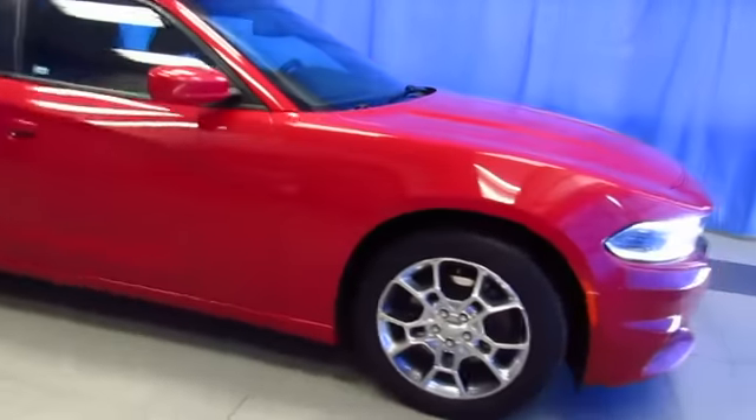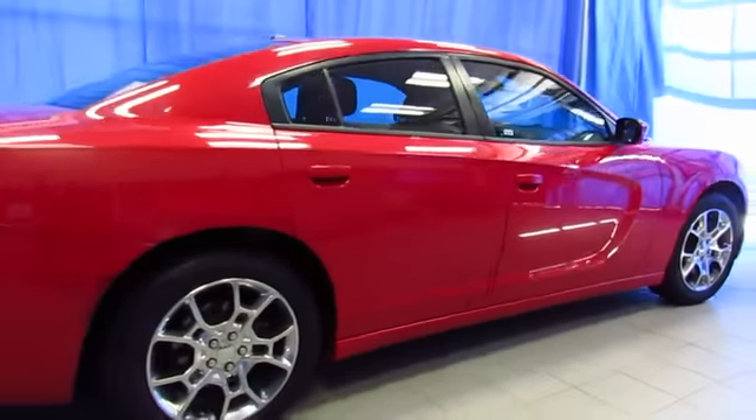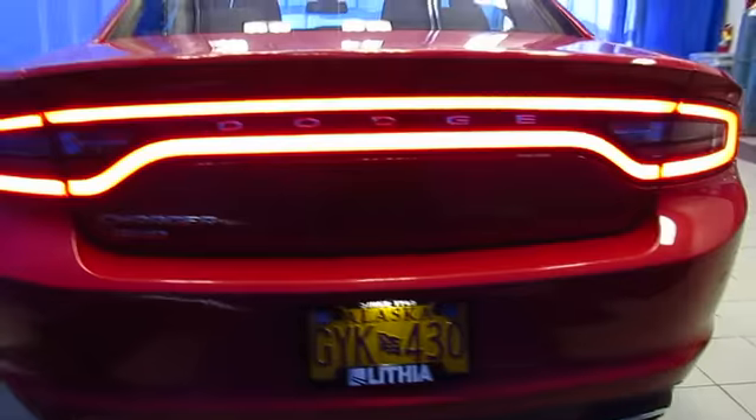If you're looking for a sporty car you can drive all year round in Alaska, check out the all-wheel drive Dodge Charger, certified pre-owned at Lithia Chrysler Jeep Dodge Ram Fiat, your South Anchorage Superstore.